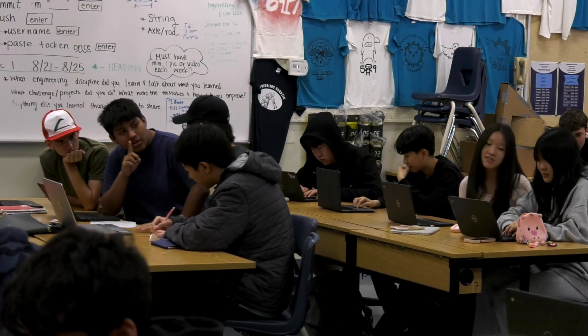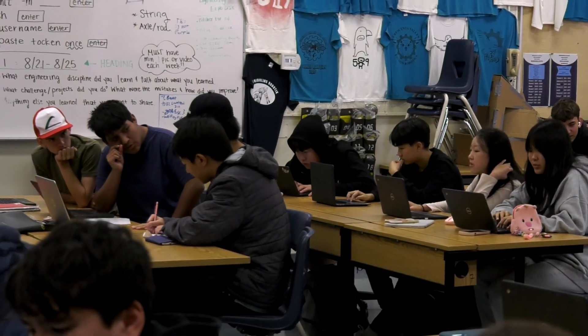Thanks to this class I got to learn about a lot of the freshmen here at the school, and thanks to them I get to have a bit more fun while learning about things like business engineering, electrical engineering, and mechanical engineering.